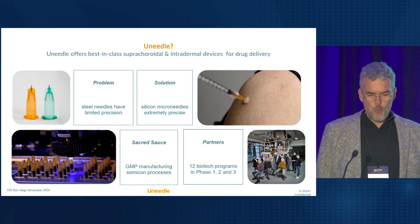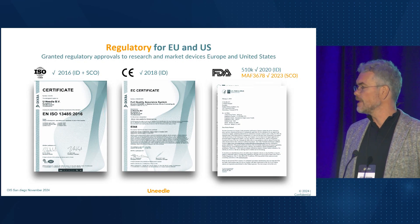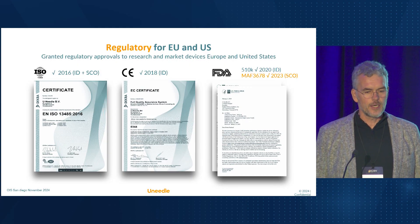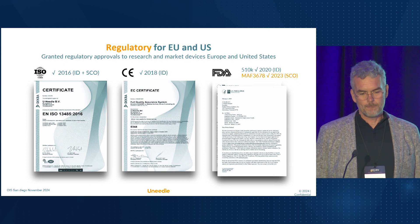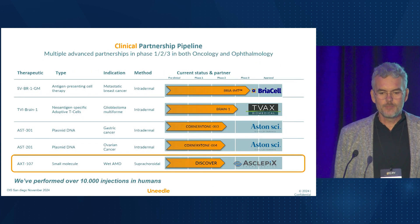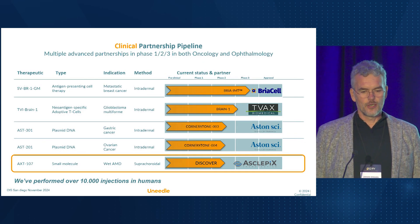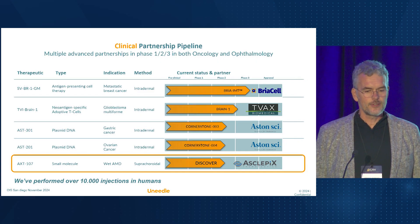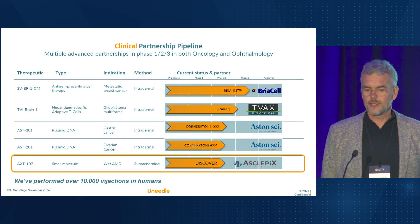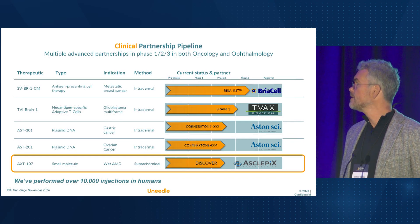For over a decade, we've worked tirelessly to secure regulatory approvals in both the EU and the US, establishing U-needle as the trusted partner from clinical trials to commercial supply. We partner with leading biotech companies in both oncology and ophthalmology. In oncology, we support clinical trials targeting breast cancer, glioblastoma, and other cancer indications. We've facilitated over 10,000 injections, demonstrating the reliability of our platform.